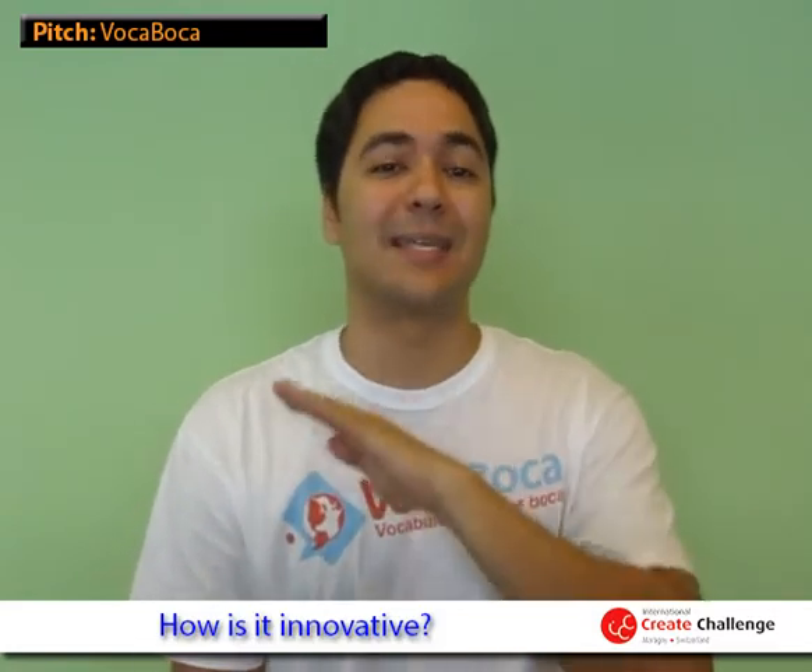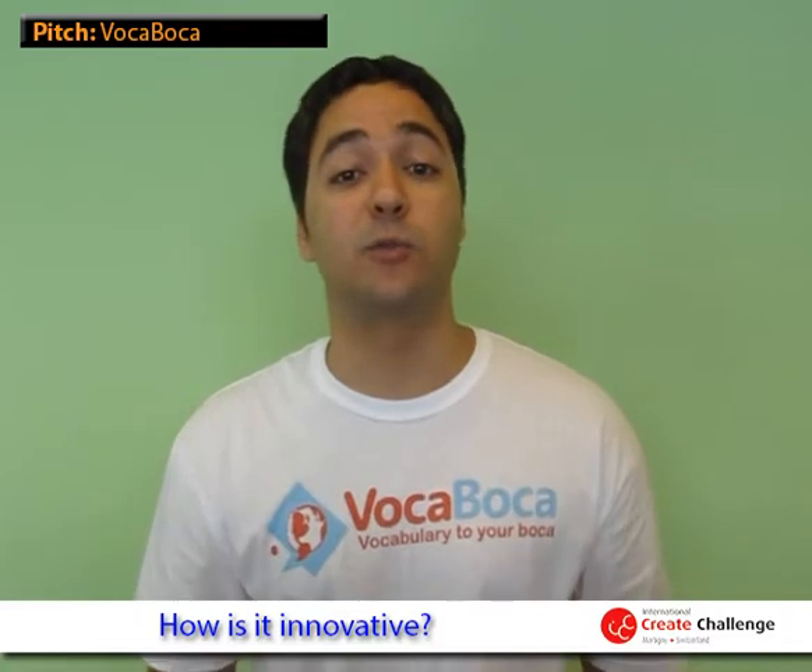With VokaVoka, improving your vocabulary is simple and even entertaining. VokaVoka enables you to learn languages in any day-to-day situation. You can learn new words when you talk to your friends, when you read the news on your phone, or even when you see an object that you don't know.